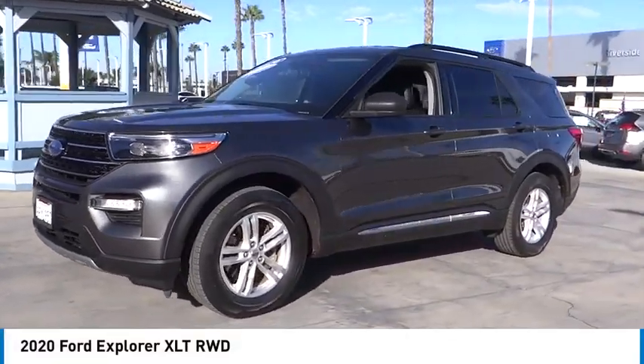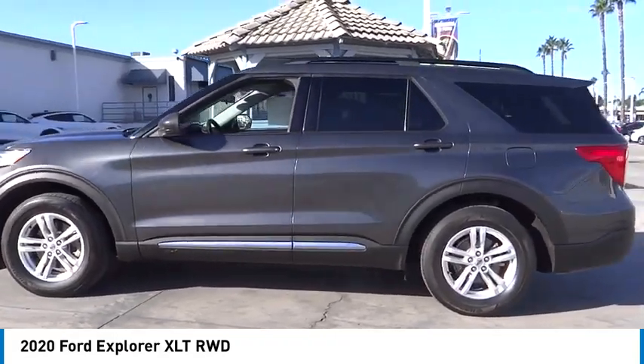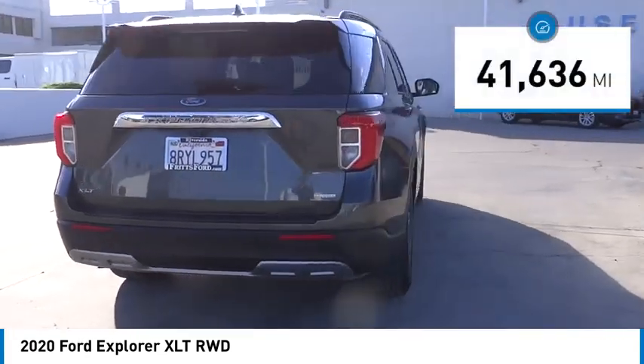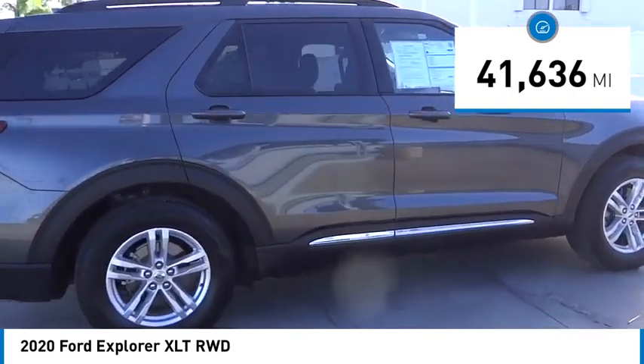Take a ride in the 2020 Explorer — you've got a lot of capabilities to call on in a Ford Explorer. Don't underestimate your choices. Priced below $30,000, this vehicle has less than 45,000 miles. Come take a test drive today.